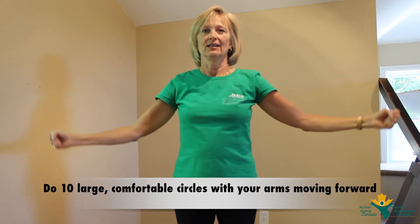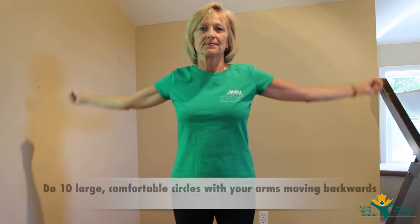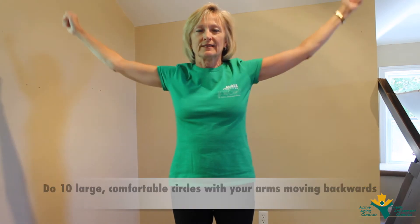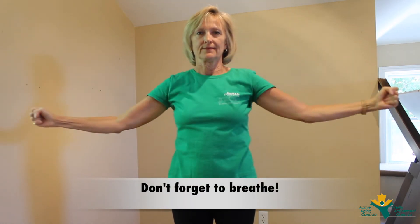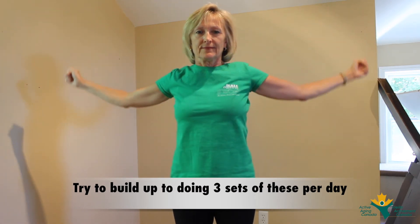Do ten large comfortable circles with your arms moving forward. Do ten large comfortable circles with your arms moving backwards. Don't forget to breathe while doing this exercise. Try to build up to do three sets of these a day.